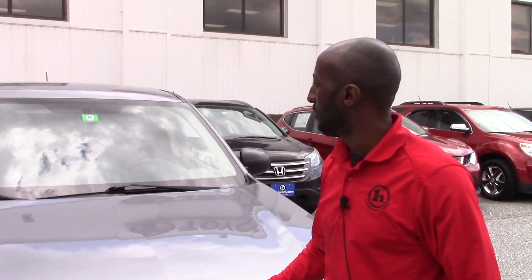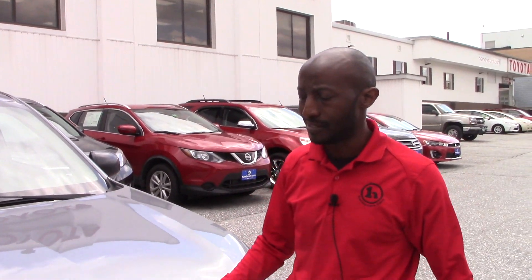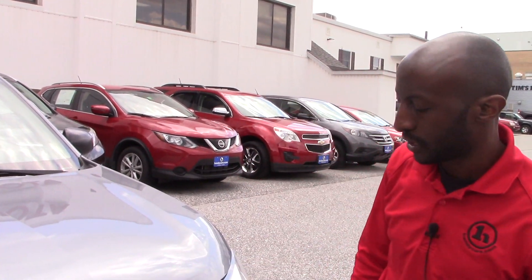You will have all the options you want on this vehicle and it's really ready to go, still under factory warranty, so I don't have any concerns about its condition.